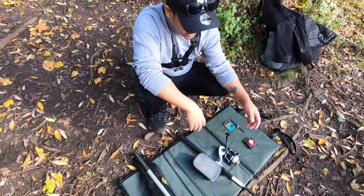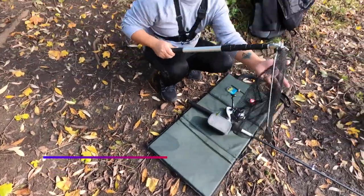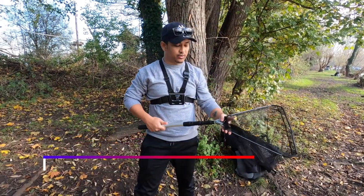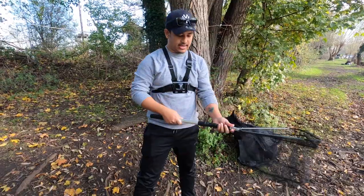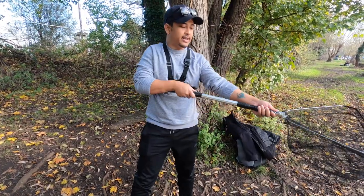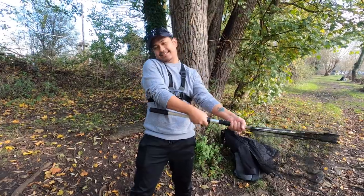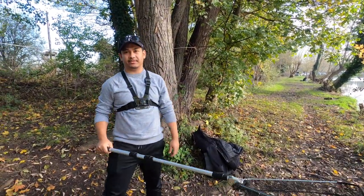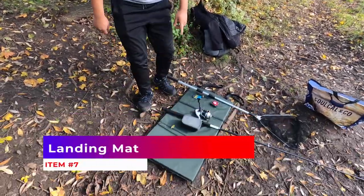The other major thing is this net. This particular net is very easy to use and also compact. It's locked right now — and now I can use it. It's also telescopic, so I can literally make it longer and use it for fishing.